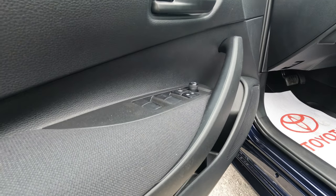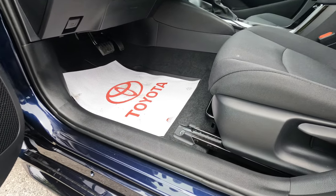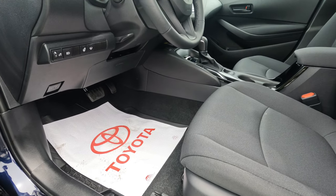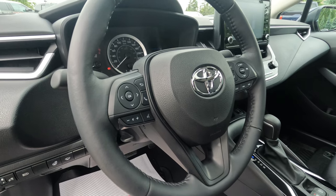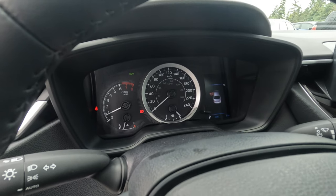Moving around to the driver's side and inside the car, the tilt and telescopic steering wheel is pretty much standard across the Corolla range. This one comes with heated front seats and also automatic climate control.